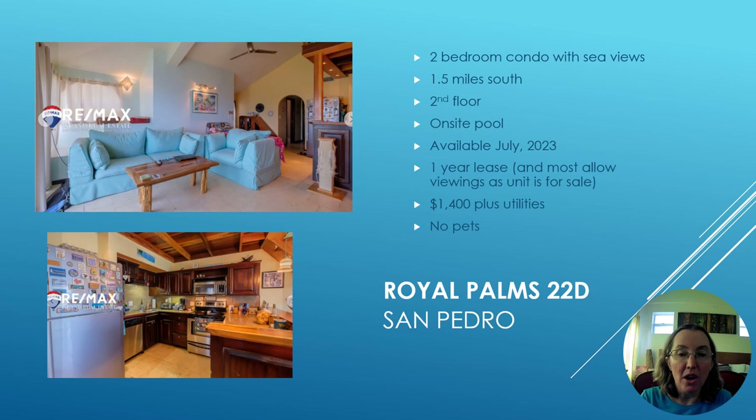Moving south of town, this two-bedroom condo with sea views is 1.5 miles south at a community called Royal Palm. It's on the second floor with an on-site pool, available July 2023. You need to sign a one-year lease, and because the unit is for sale you must allow real estate viewings. Rent is $1,400 plus utilities, and it is not pet friendly.